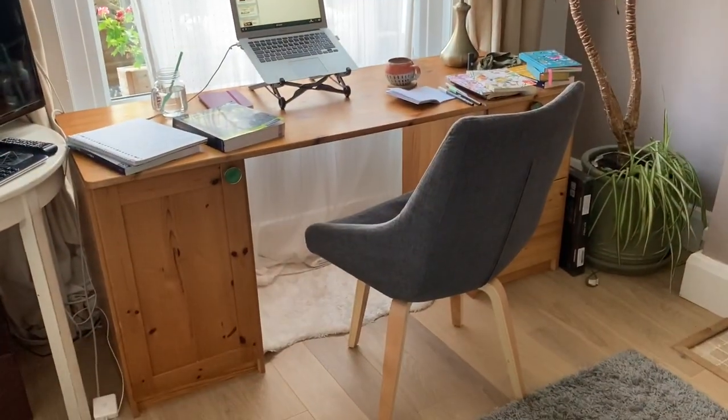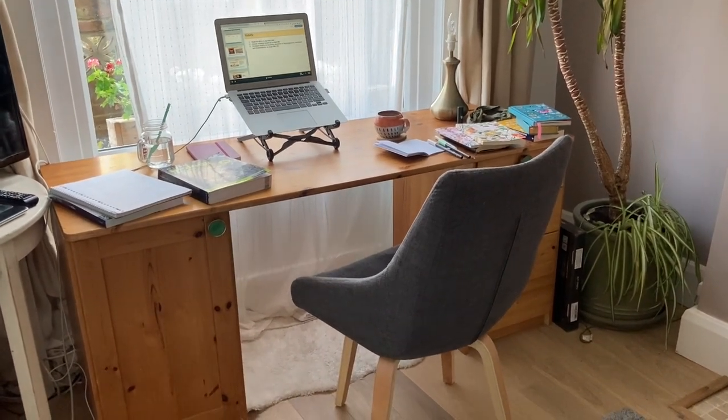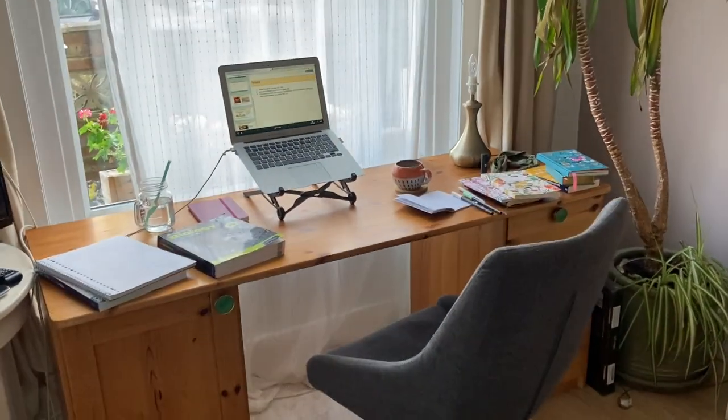And that's it — that's at a glance my current desk setup. Not tidy, not organized — literally just as it was, to show you guys the real behind the scenes.